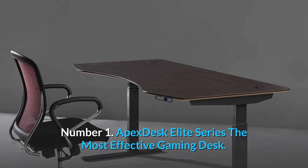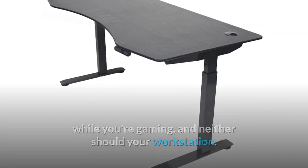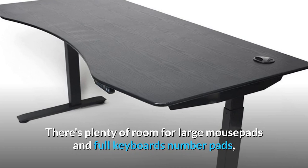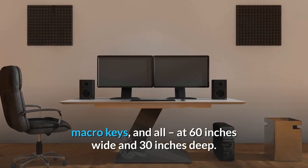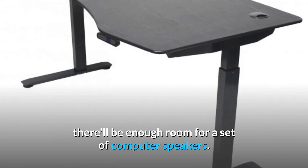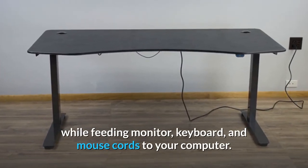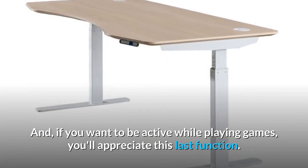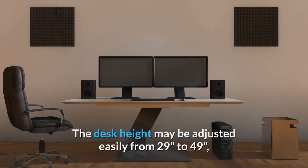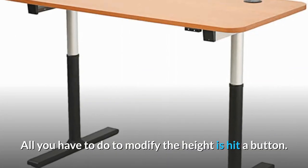Number 1: Apex Desk Elite Series — the most effective gaming desk. The Apex Desk Elite Series won't hold you back while gaming. This desk is designed to adapt to your needs, with a cutout in the broad tabletop allowing you to get closer to your monitor. There's plenty of room for large mousepads and full keyboard number pads, macro keys, and all, at 60 inches wide and 30 inches deep. If you don't usually wear headphones, there'll be enough room for a set of computer speakers. The Apex Desk Elite Series offers convenient cable connectors to help keep your desk tidy while feeding monitor, keyboard, and mouse cords to your computer. It's an electric motorized sit-stand workstation with height adjustable from 29 inches to 49 inches — all you have to do to modify the height is hit a button.